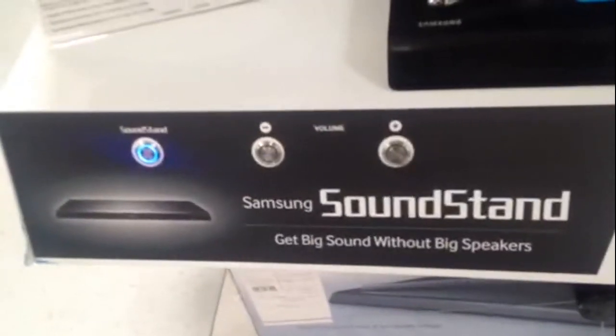That's a great idea. You can just grab the Samsung Soundstand, and it'll improve the sound coming out of your existing television set. Not bad. Samsung Soundstand.